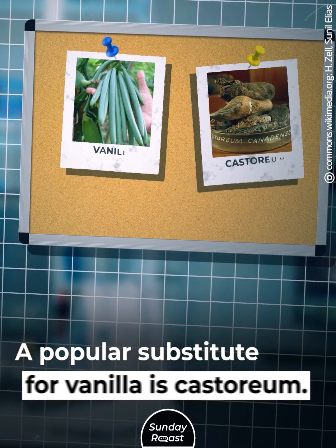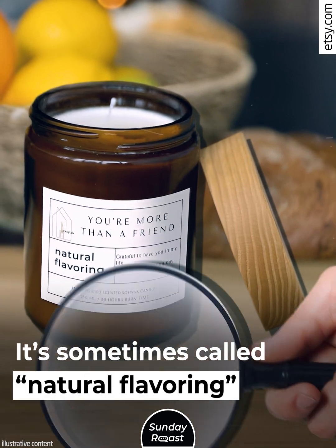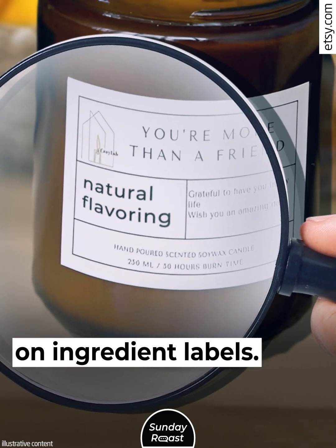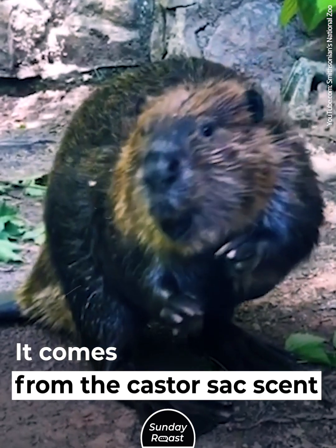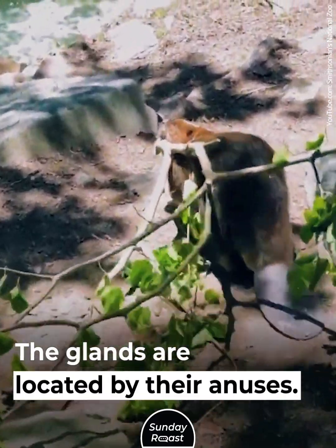Beaver Anal Secretions. A popular substitute for vanilla is castoreum. It's sometimes called natural flavoring on ingredient labels. It comes from the castor sac glands of beavers, which are located near their anuses.